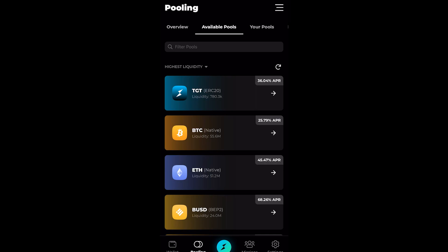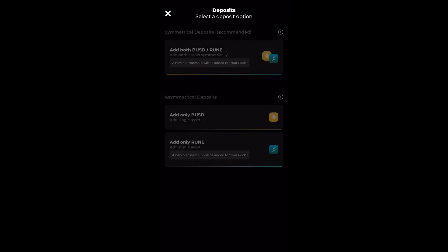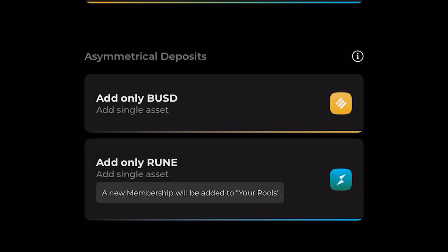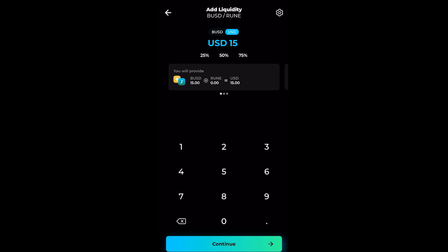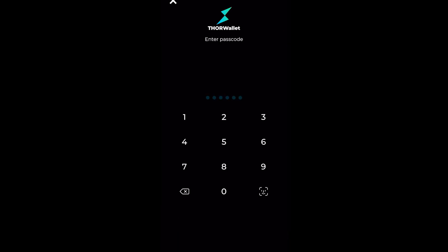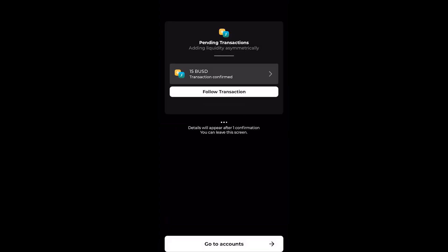Let's say I click on BUSD, which is 68% APR — a very high percent for a stablecoin. You can add both BUSD and RUNE to provide for the LP in order to get the APR, or you can do single asset staking by adding only BUSD or only RUNE. You can also alter the percentage — for example, 50/50 BUSD and RUNE, or 25% BUSD and 75% RUNE. If I put $15 for BUSD, the estimated fee would be $56 if urgent. Just click 'Add Liquidity,' key in your password, and it's done. You get the affiliate fee as well.